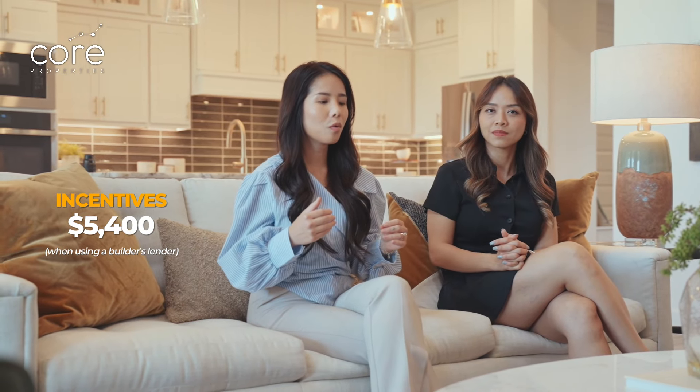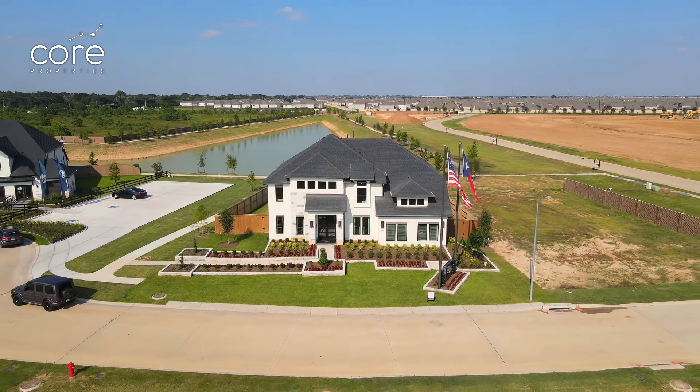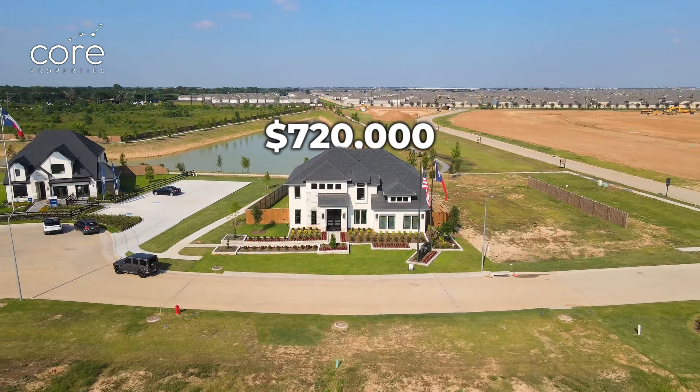The builder is giving $5,400 to help with closing costs if you go with the builder's lender. If you want to buy a house and build from the ground up, the builder gives $15,000 to upgrade household items. Construction time for a house like this is 6 to 9 months. If you don't want to wait, they also have ready-built inventory homes — a house exactly like this model is being sold for $720,000, and we can still negotiate for a better price.